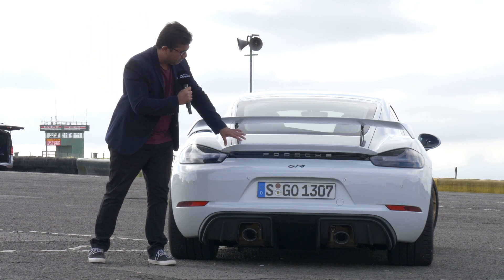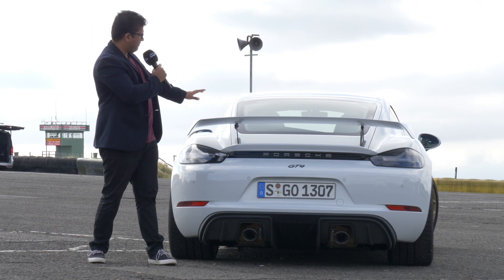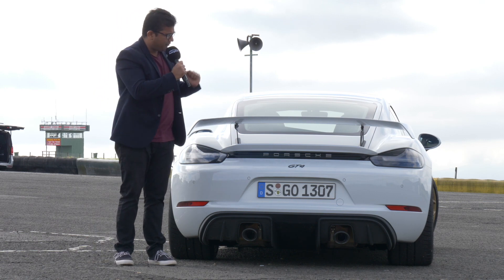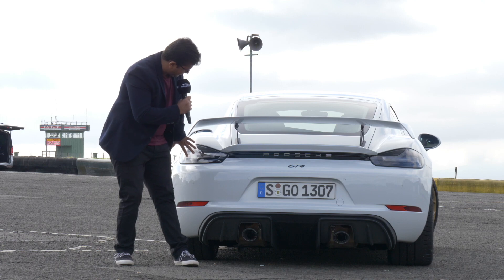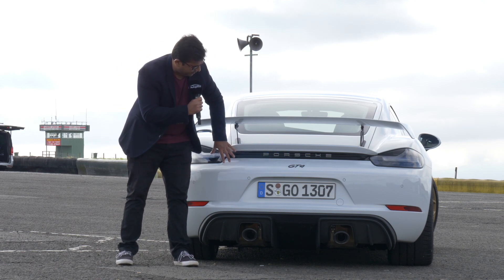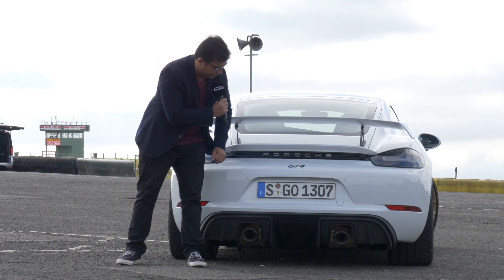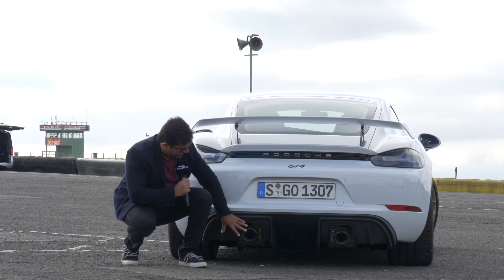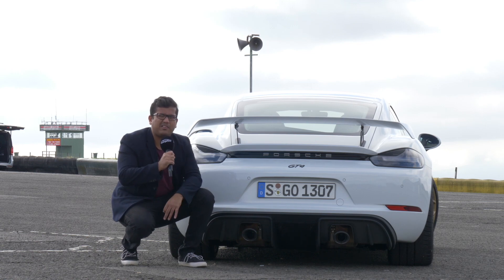The fixed wing, along with the spoiler, looks really great, but it does hinder a little bit of rear visibility from the mirror. Blacked out tail lamps, Porsche badging right across the center, and the GT4 logo down there. A large diffuser and twin exhaust pipes, which sound phenomenal.